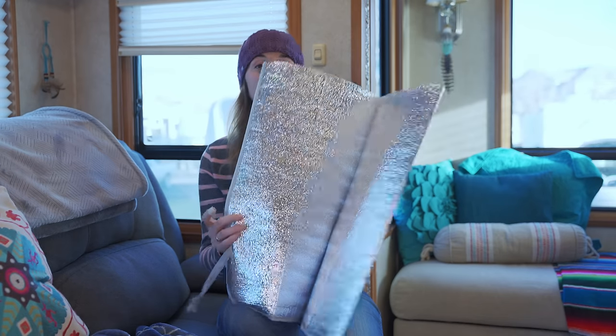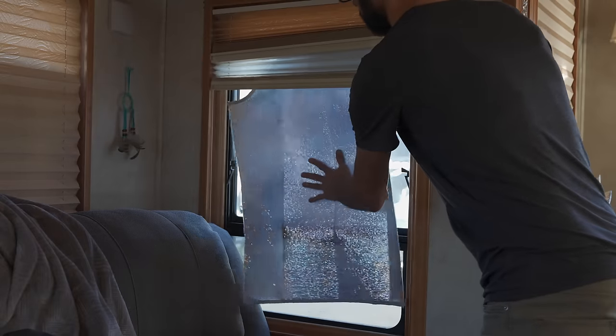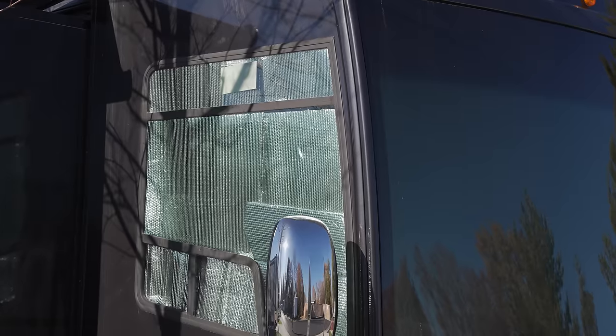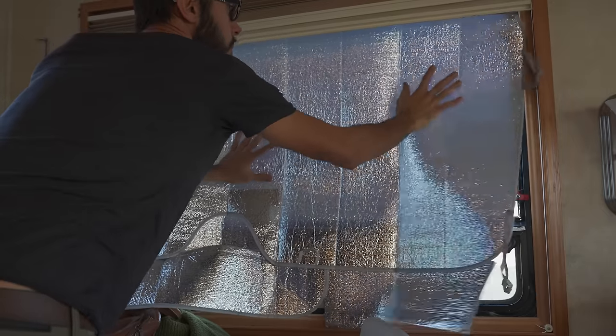Another way to keep your RV warm from the inside is to increase insulation in places that aren't very well insulated. Fill those skylights and vents with an insulative pillow like this one — put the reflective side down to reflect heat back into your RV. You can also get reflective material to cut to size and put in your windows, which really helps keep heat inside.